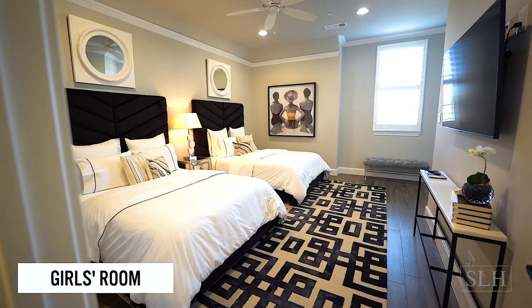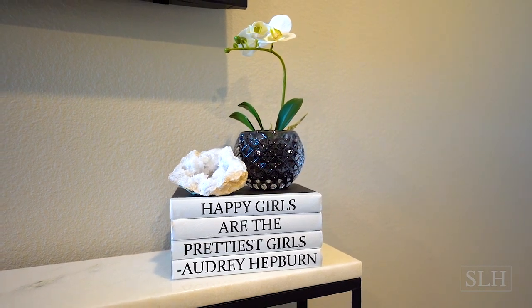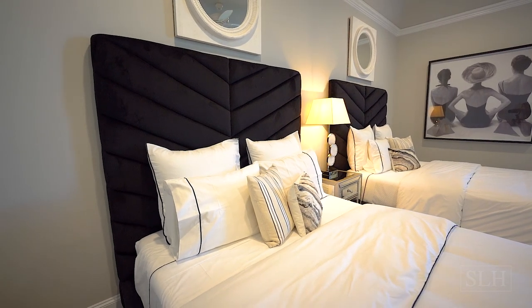We love the opportunity to do a really girly room and this one doesn't disappoint. Two queen black velvet beds, lots of black, white and silver all come together to make a really fun girls' room.